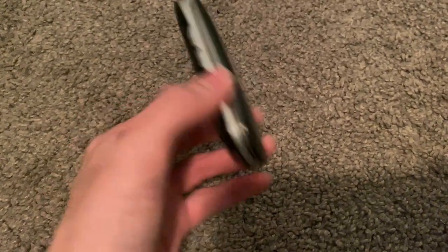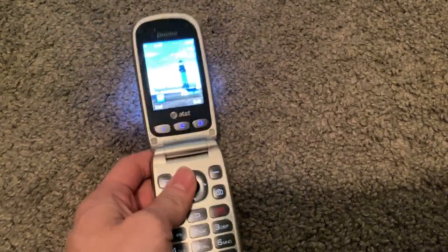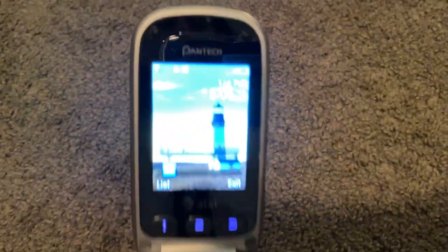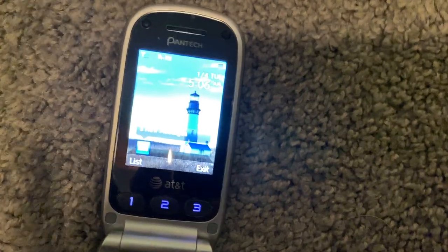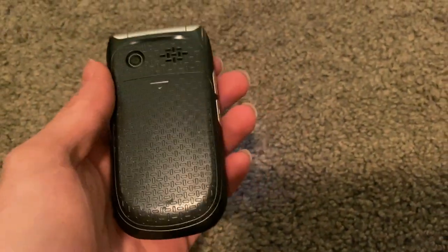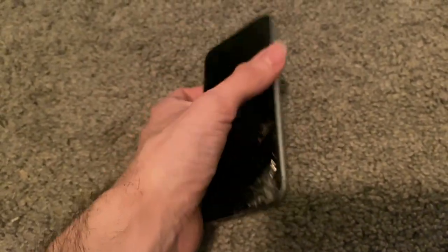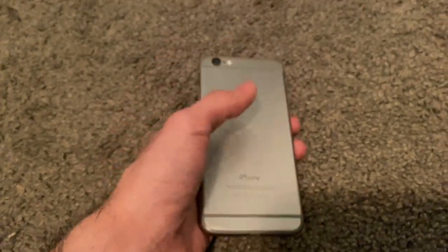This is a Pantech Breeze — I think it was a Breeze 3. This came from the AT&T bin I sometimes visit. It works fine; there's not much else to say about it because I already have a few of these. It's about to die, whoops. I have not tried unlocking it, but really no point — I've already done that before, so no surprises there. It's in good shape at least. Next up is this iPhone 6, which came from the Target I sometimes visit, along with the AT&T.